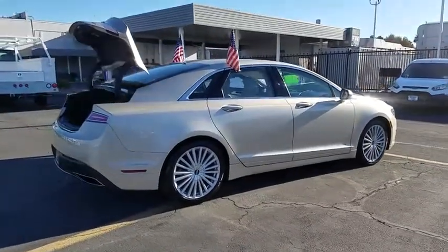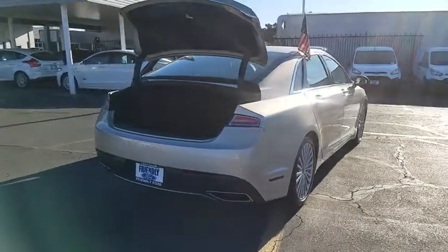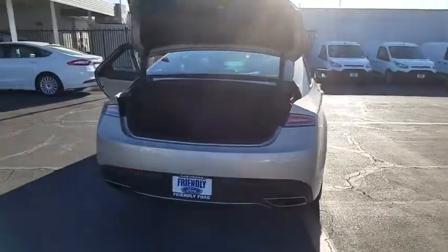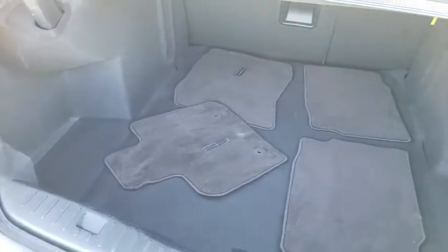Add that to the clean, modern interior with standard features, including rich leather, exotic wood, and a sophisticated assistant that responds to the sound of your voice, and you'll see the MKZ offers a new dimension of luxury. This vehicle has less than 45,000 miles.